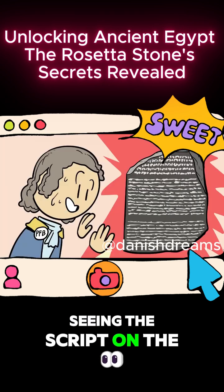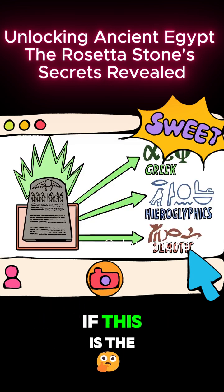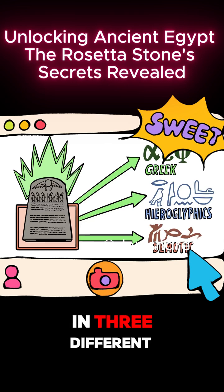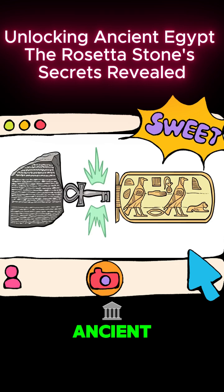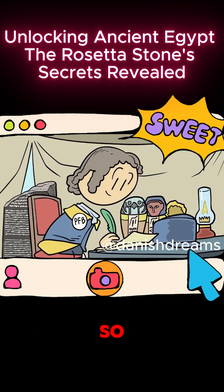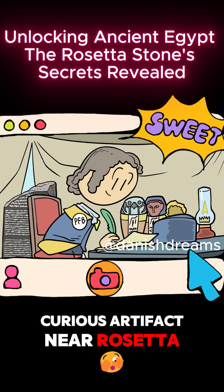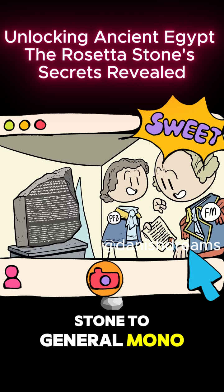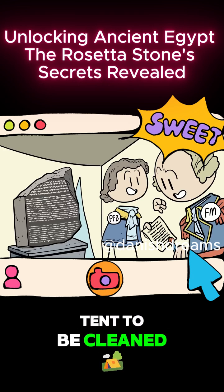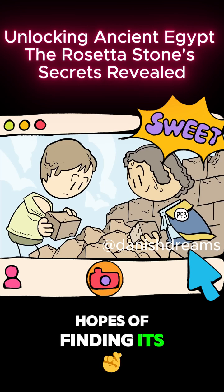Seeing the script on the broken stone, Bouchard immediately realizes the implications of this find. If this is the same inscription in three different languages, it could be the key to finally deciphering ancient Egyptian hieroglyphics. So he sends out a message saying he's found a curious artifact near Rosetta — the French name for Rashid — then passed the stone to General Manot, transferring it to his tent to be cleaned and the Greek to be translated, while they dug in hopes of finding its missing pieces.